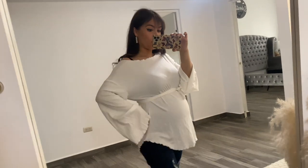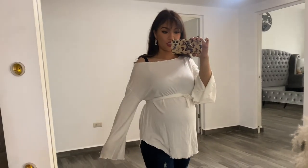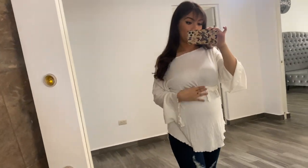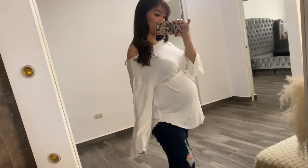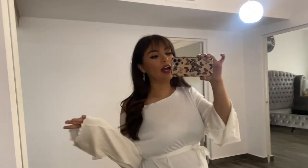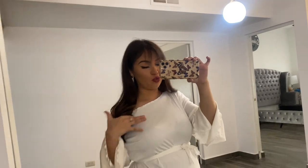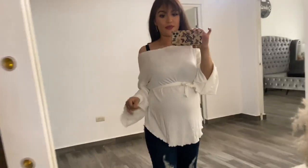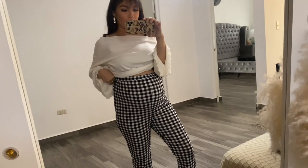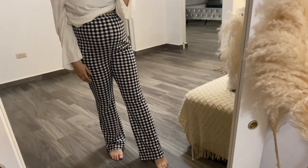This next top has like an off-the-shoulder type of vibe. I really like how it looks over the belly — it gives your belly shape. It's pretty, casual, simple, effortless, and cute.